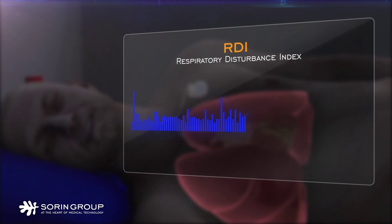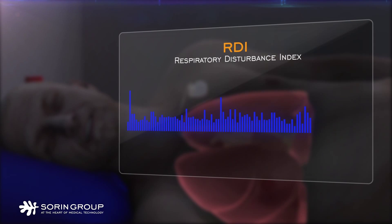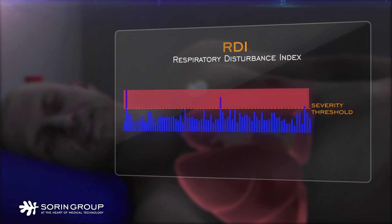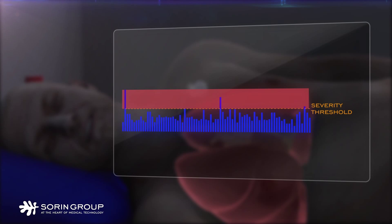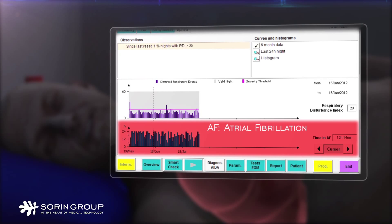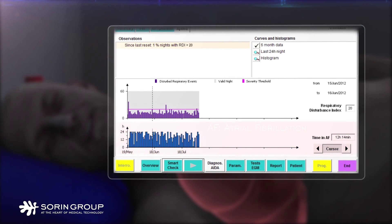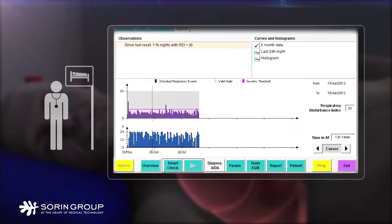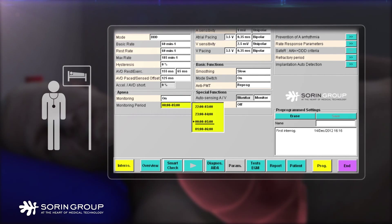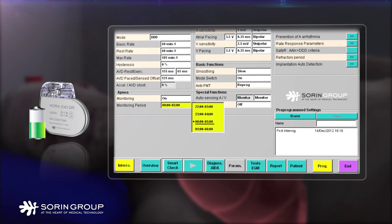At follow-up, the physician can review a broad range of data including the number of sleep apnea episodes, their duration, and the RDI for each night. The data is available for the last six months. A severity threshold is used to indicate the patient's risk of severe sleep apnea syndrome. AF trend is shown in parallel to the RDI trend. When a patient is regularly over the severity threshold, there is a high risk of severe sleep apnea syndrome and the recommendation is to refer the patient to a sleep specialist. SAM is on automatically, programming the sleep hours of the patient is very easy, follow-up is short and efficient, and longevity is excellent even with SAM on.